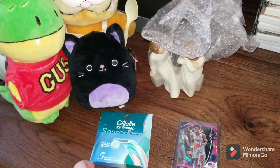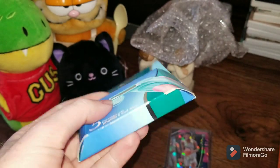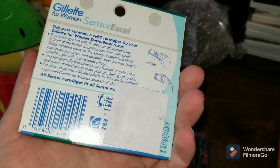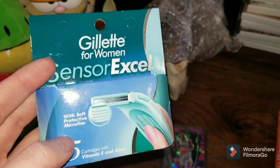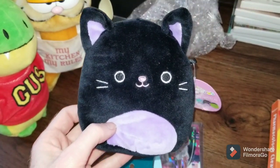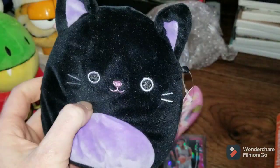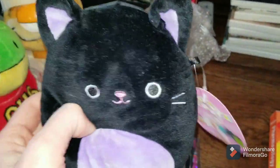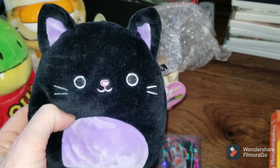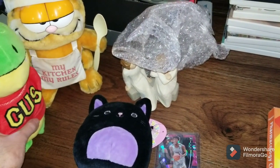Here are my Thursday sales. First up is this Gillette for Women Sensor XL — an older type brand. This sold for $25. I found it at an estate sale for like $2 or $3. Always check the bathroom section at estate sales. This little Squishmallow — it's Autumn the Cat, a 5-inch Squishmallow — sold for $38. I paid $2 for this at Dirt Cheap sometime last year. These were all at Target at one point for the Halloween stuff, and then Target just liquidated most of them. I got a lot of them and I'm still selling them as I go.